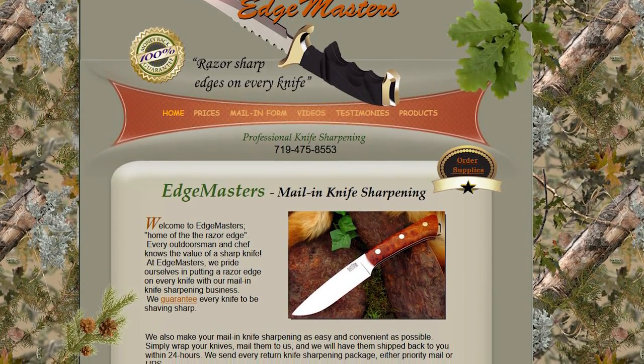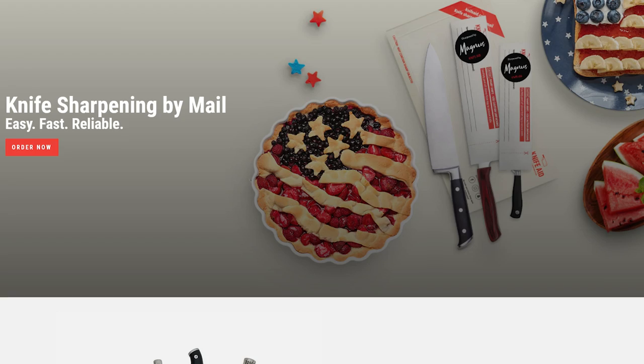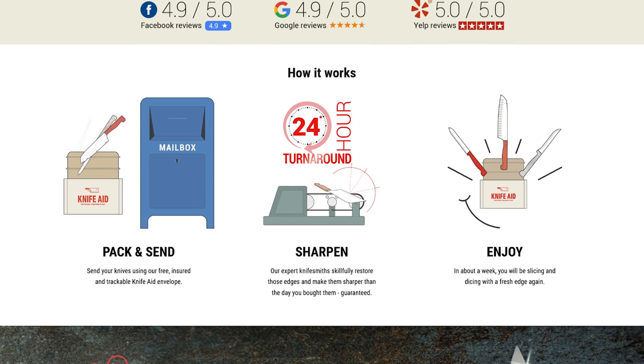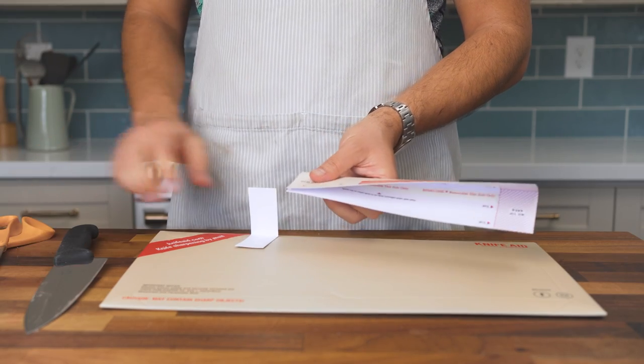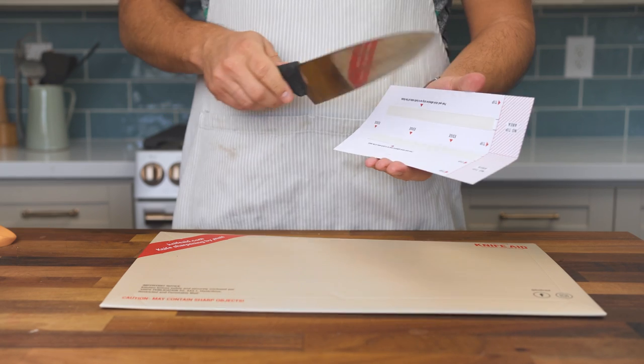I keep seeing ads for mail-in knife sharpening services, and I like the idea of not having to leave the house, but this costs more. You can't just send in one or two. And then what if the knife that you get back isn't perfectly sharpened? Unlike every other option I'm about to explore, you've got to wait to see the results, and then wait even longer if you need to have them reworked.